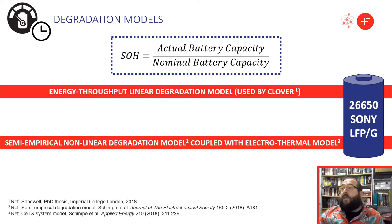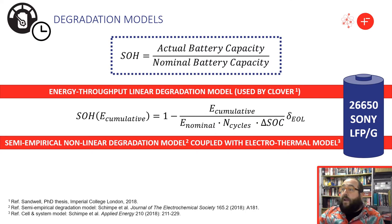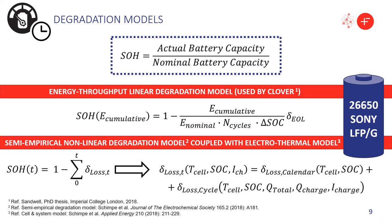The simpler energy-throughput linear degradation model is the one integrated in Clover; it assumes that capacity declines linearly with cumulative energy supplied by the battery and is parameterized using datasheet information. On the other hand, we chose a more sophisticated non-linear semi-empirical model coupled with an electrothermal performance model. This model is parameterized using experimental data, was validated in previous publications, and calculates calendar and cycle aging separately, relating capacity loss with battery temperature, state of charge, capacity throughput, and charge rate.